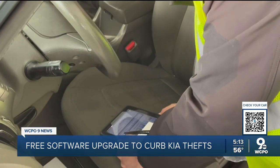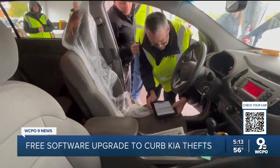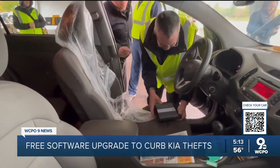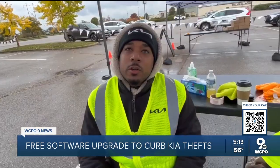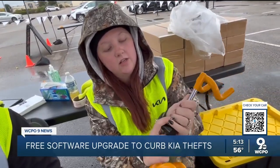Essentially, it's just attaching a new piece of software, running it into the brains, if you will, of the vehicle, and you're on your way. The upgrade is only for select Kias — any person who owns a 2011 through 2021 Kia that uses a steel key to turn and start. If your Kia isn't eligible for this upgrade, Kia is handing out free steering wheel locks.